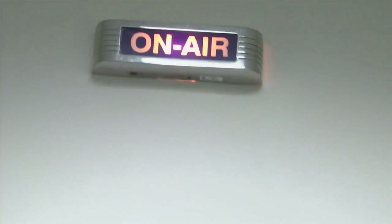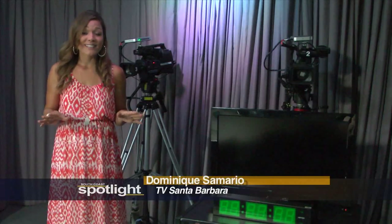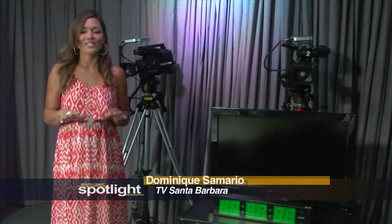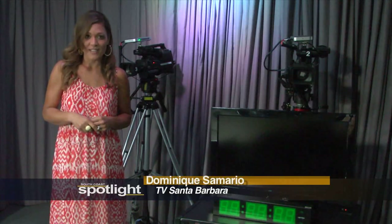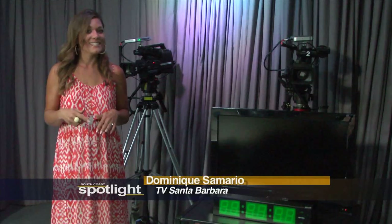Welcome to Studio A — our fully HD, 600 square foot studio. Come on inside. Whether it's a full band, a talk show with a live studio audience, or anything else you can think of, Studio A has got you covered. And up next, check out our footage of the 40th annual Greek Festival, where there was plenty to do, see, and of course, eat.